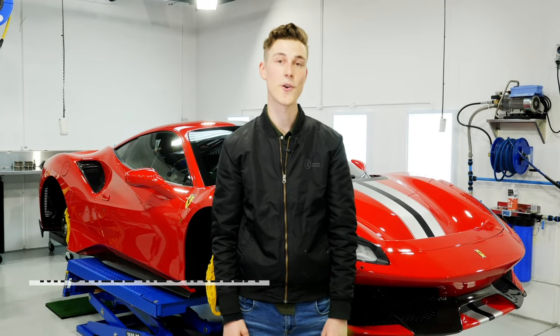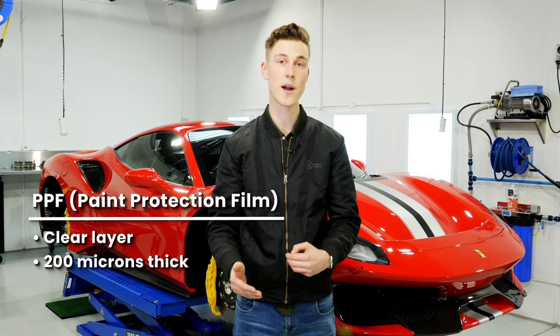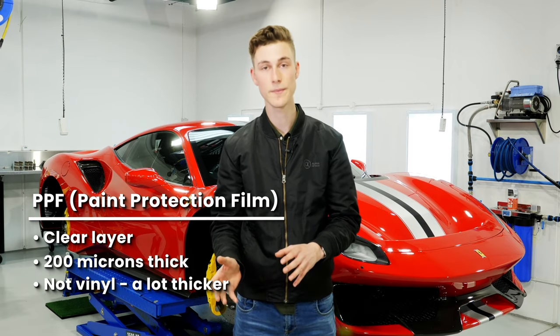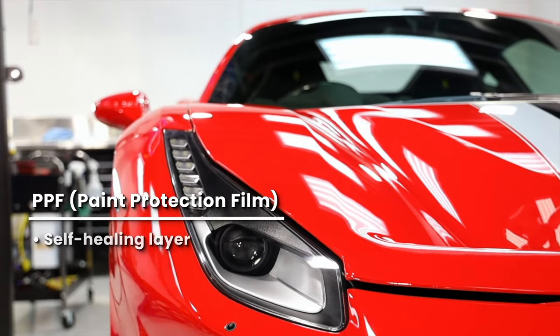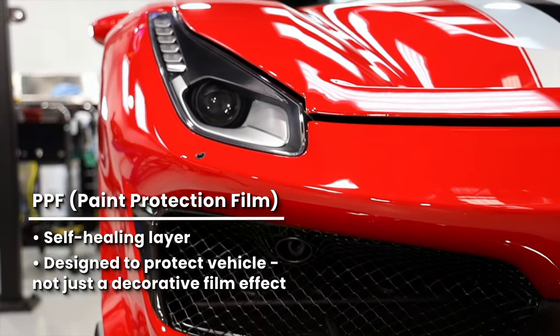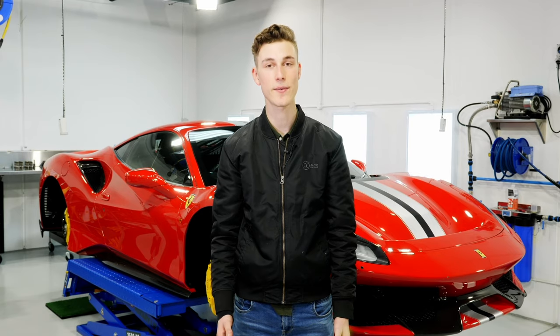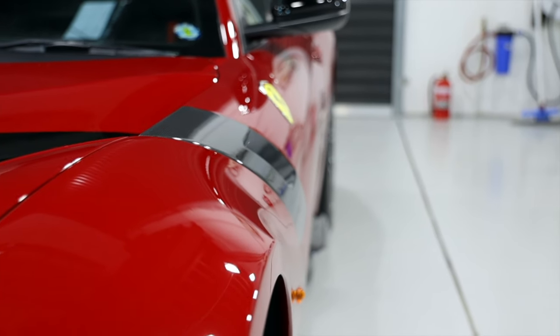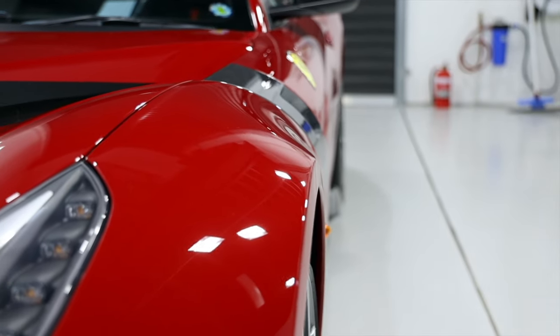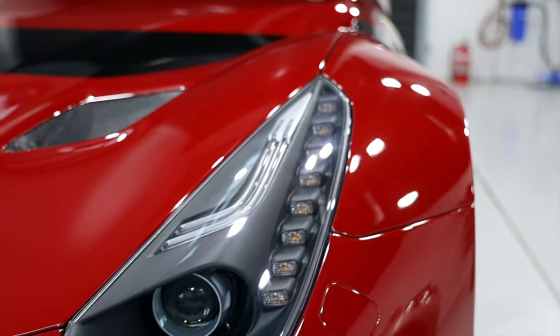Hey guys, welcome back. Today we're going to be talking about PPF. PPF is a clear layer that goes on top of your car — it's around 200 microns thick, it's not vinyl, it's a lot thicker, it has a self-healing layer on it, and it's designed more towards protection of your car rather than just a decorative film effect. Today you'll see two different Ferraris which we've worked on: an F12 TDF and a 488 Pista, and you'll see the application of how PPF actually goes on, the finished result, and what you should expect to see with a car that has been PPF'd.